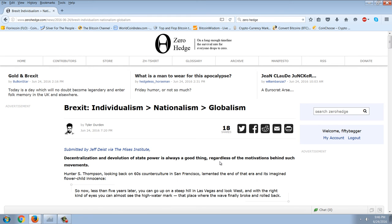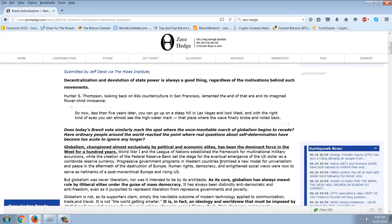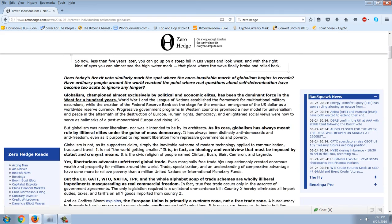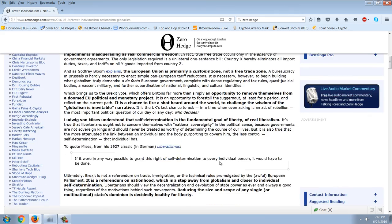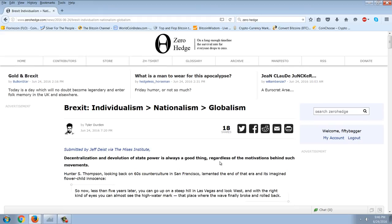That's the von Mises school take on this. I have to say I don't 100% agree with it, but I agree with it 99%. I would have some qualms about some of the free trade arguments just because there's so much fraud in that.